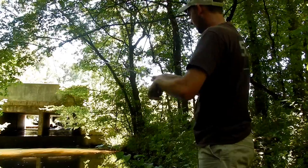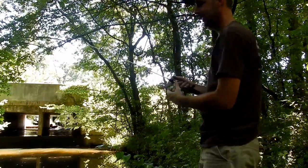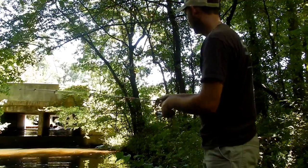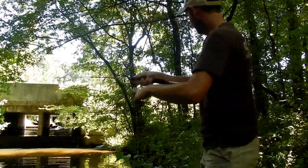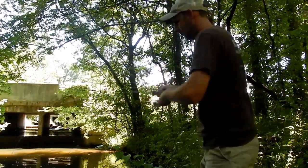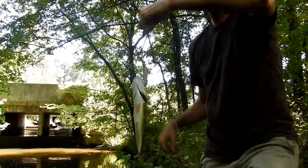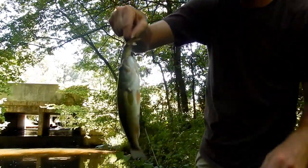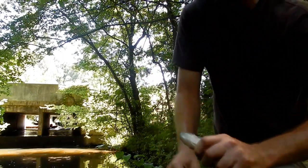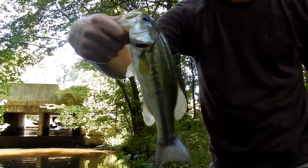Just gonna hook it back through the tail and cast it out. There it is - oh it came off, oh it came back and got it, oh it came off again. We're gonna take the whole thing. There it is - not a bad one. Cut it off on the creek chub, pretty good for a little creek. Nice little largemouth.